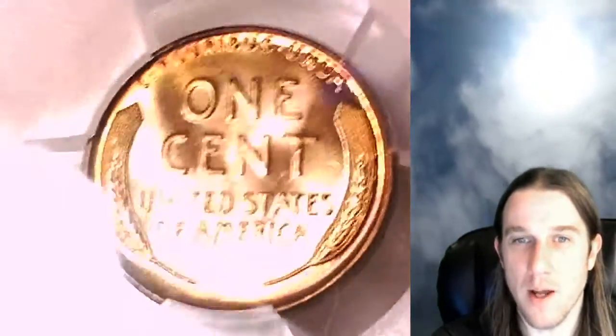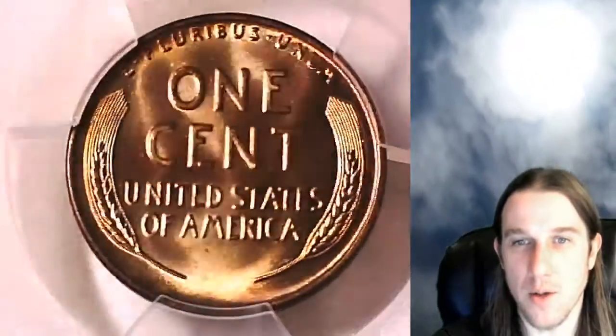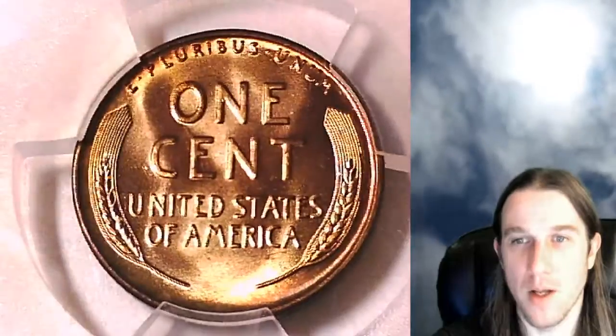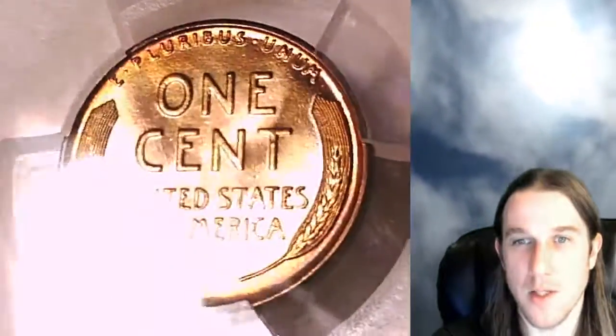This one's going to go up for sale on my eBay store, Time Traveler's Coin Exchange. You guys can find a link to it in the description below the video. Once there, you'll also find over 3,200 other PCGS graded coins.